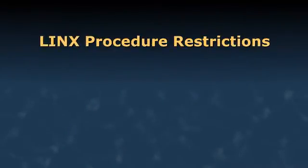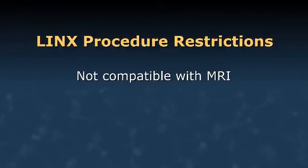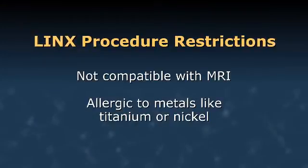There are two things patients should know if they're considering a LINX operation. First, the magnetic bead is not compatible with an MRI, so patients who expect to need an MRI would not want this procedure. Second, if they are allergic to metals such as titanium or nickel, we would not implant the device.